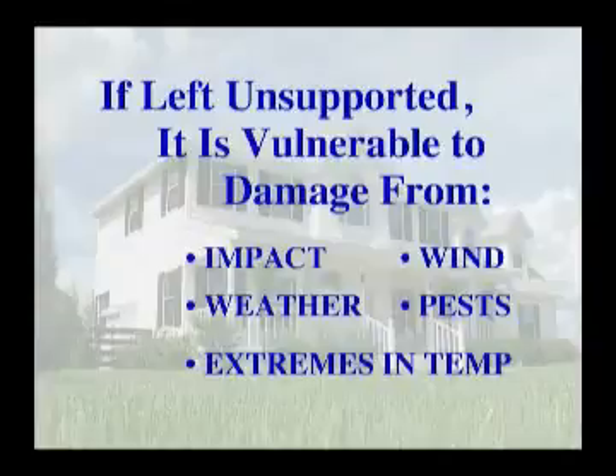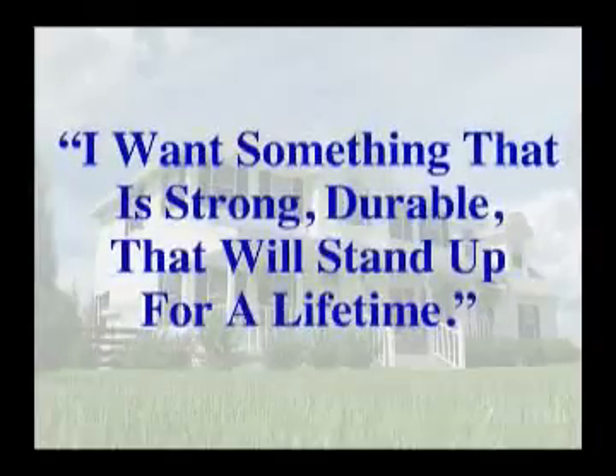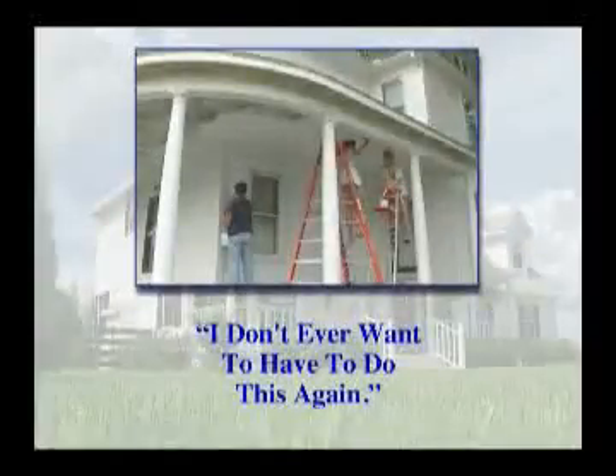These problems and limitations have not gone unnoticed by consumers. When consumers think about siding or re-siding their home, they think: I want the look and feel of real wood. I want something that is strong, durable, that will stand up for a lifetime. And I don't ever want to have to do this again.